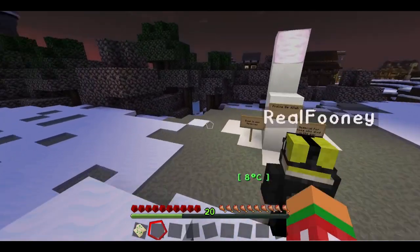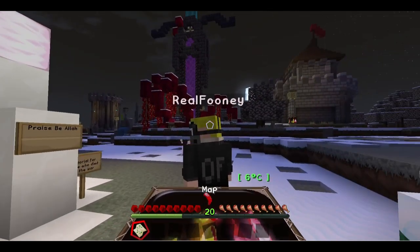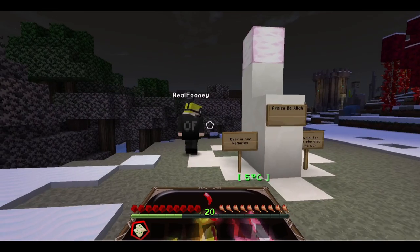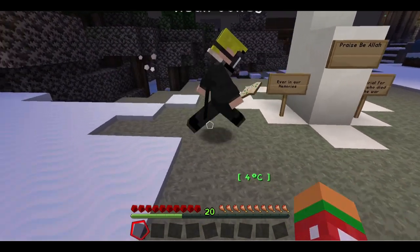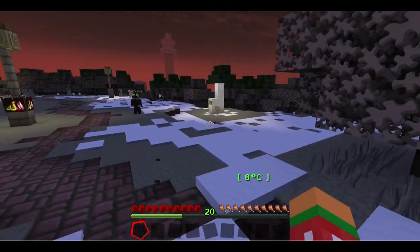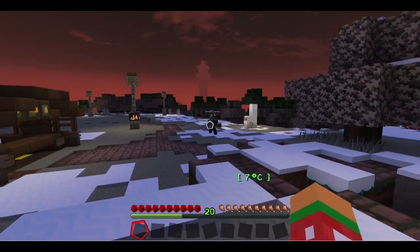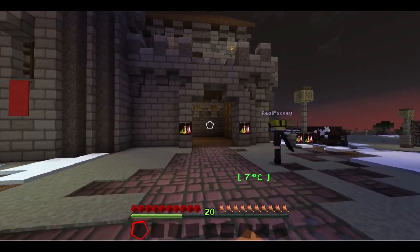Praise be Allah — ever in our memories. That Harvey guy did give me this. Praise Allah! Yes, Allah. Alright, should we take a look around and see what's around? There's a lot of Allahs about. Oh, this place is empty — look at this.